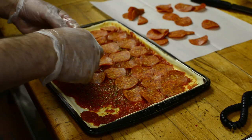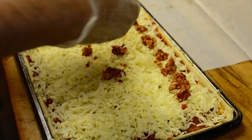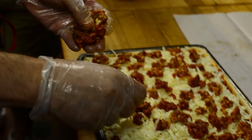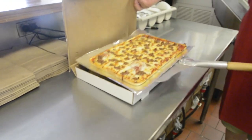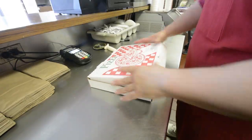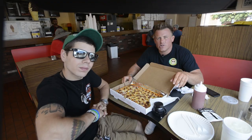Most people don't know about The Broiler is that they have awesome pizza. Everyone's so stuck on the cheesesteaks here. The pizza is made fresh every day — they make the dough, the sauce. And the best thing about it, it's a perfect square with really crispy crust. So make sure you try the pizza too at The Broiler.